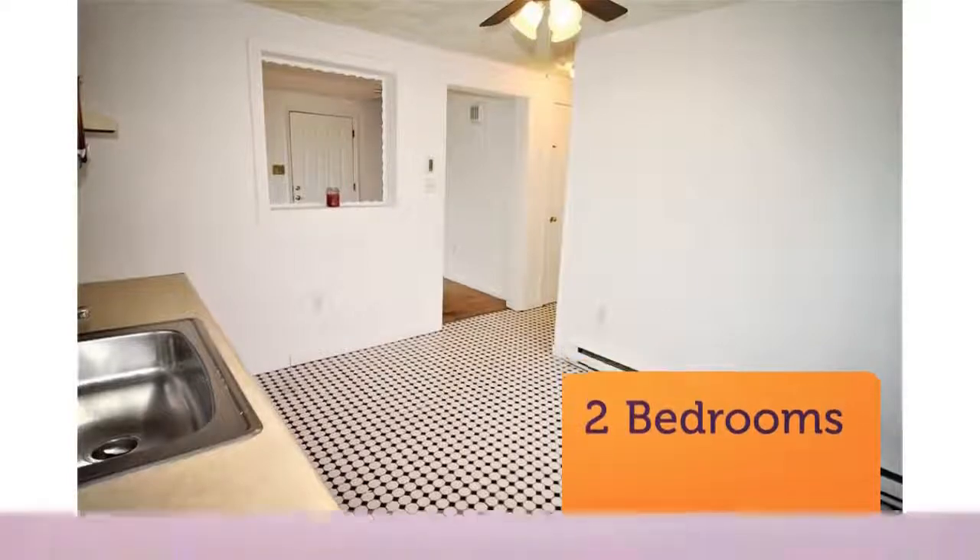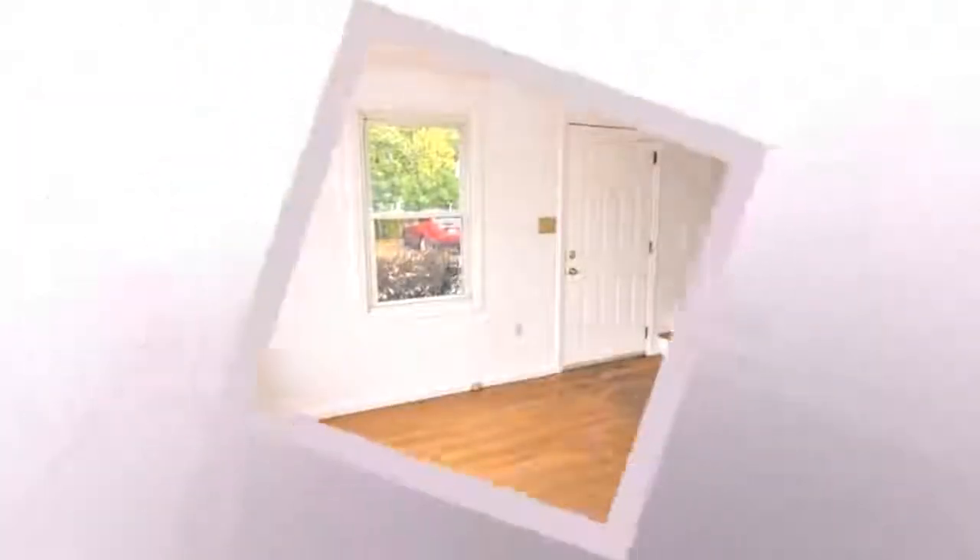This two-bed, 1.5-bath single-family home is freshly painted, clean, and ready for your design ideas.